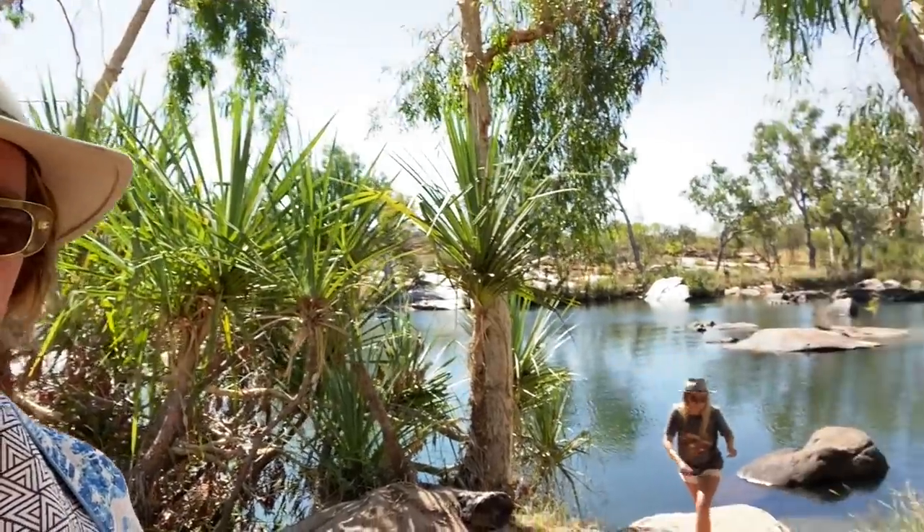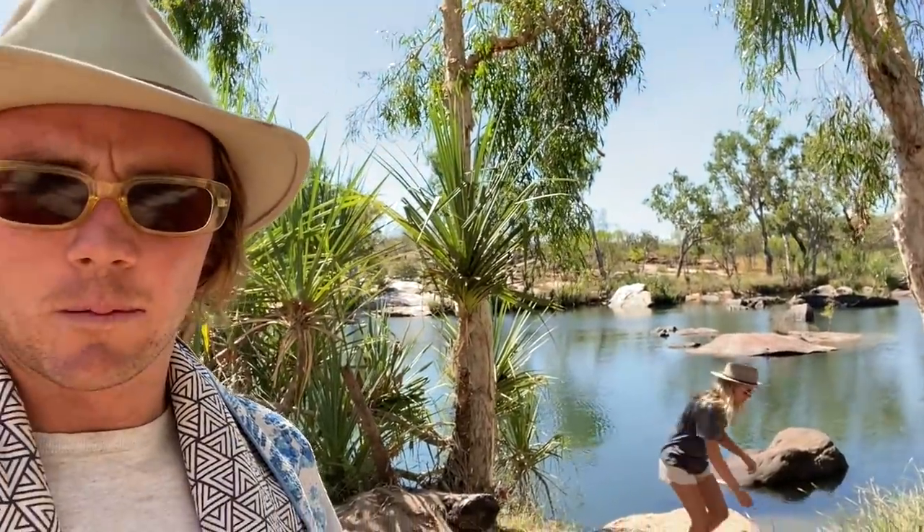We just got into Manning Gorge - it's absolutely beautiful in here. You purchase a day pass or a camping pass from the Mount Barnett Roadhouse. I think it cost us $25 bucks each to camp in here, and that also covers your day pass into Manning Gorge. Check out the little day use area - this isn't Manning Gorge but this is where you can swim. It's absolutely stunning, one of the nicest spots we've come to yet. You have to pay for it but it's definitely worth it.